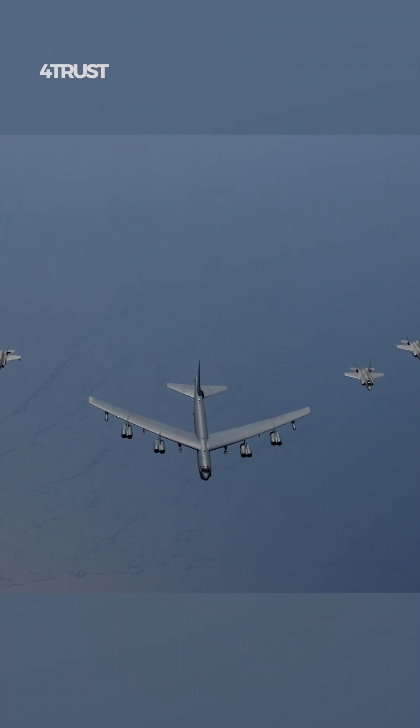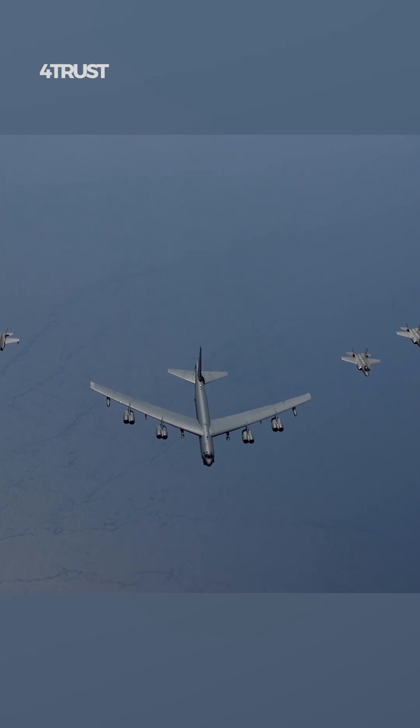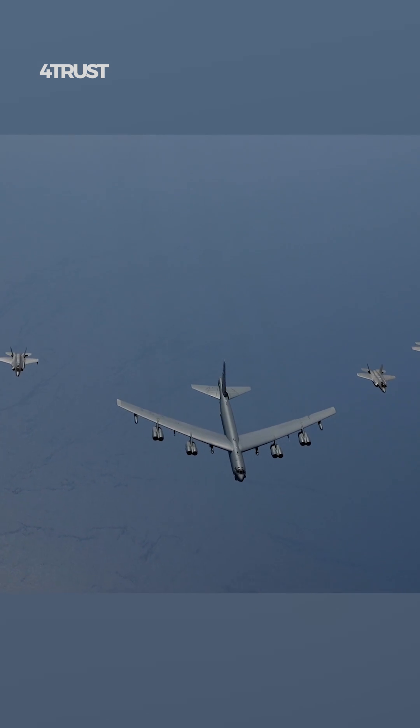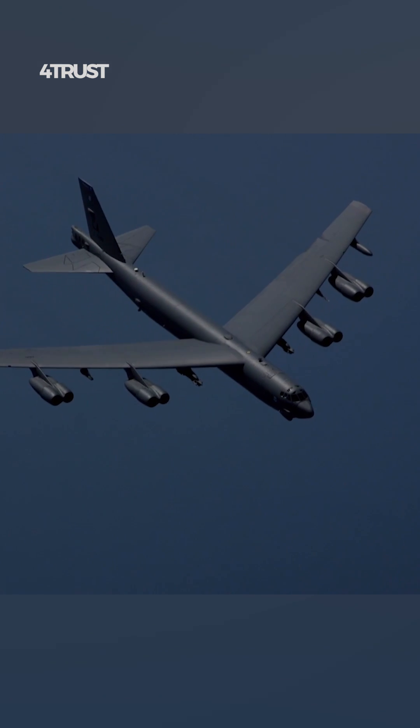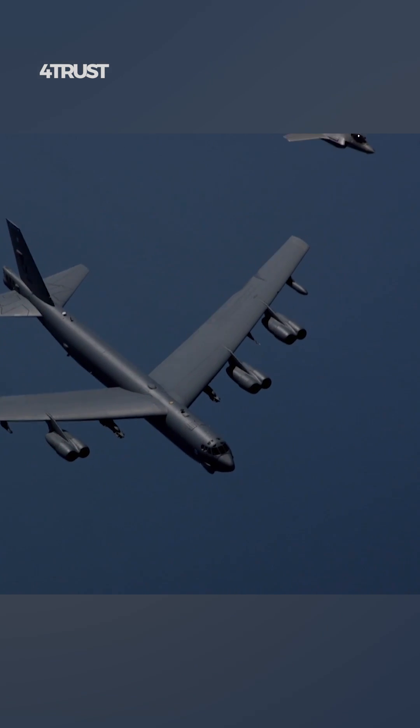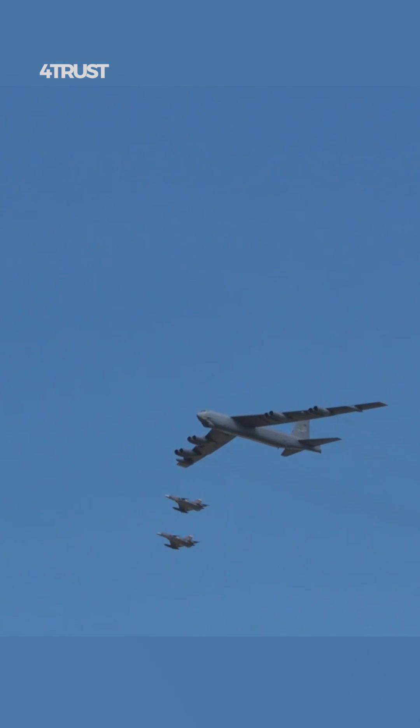The B-52 was designed to carry a substantial payload of bombs and missiles, both internally and externally. The eight engines generate enough power to lift the aircraft's heavy maximum takeoff weight, allowing it to carry a wide variety of weapons and equipment.